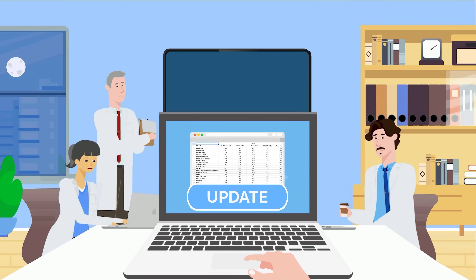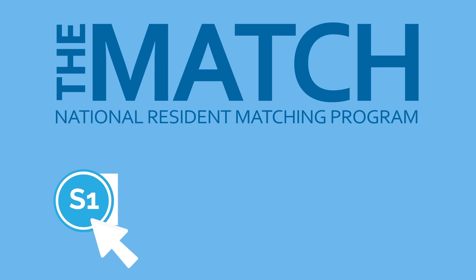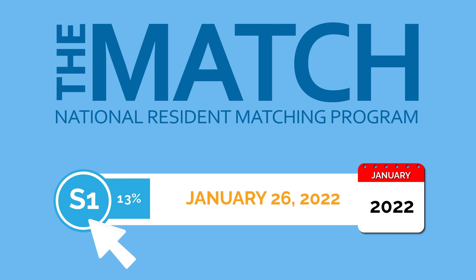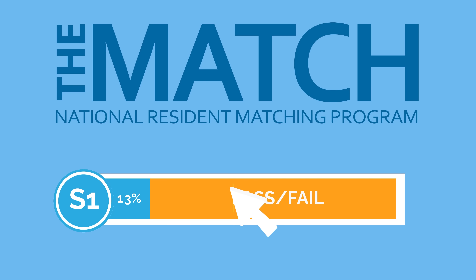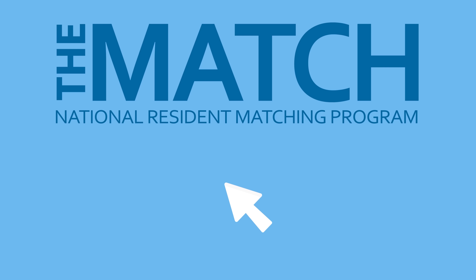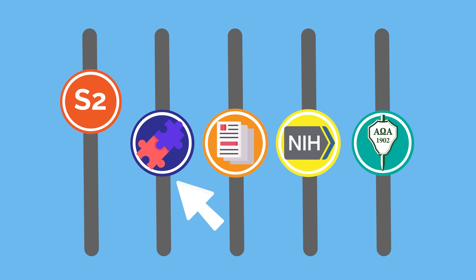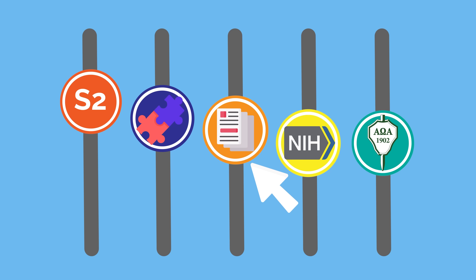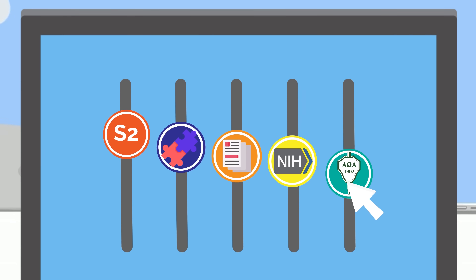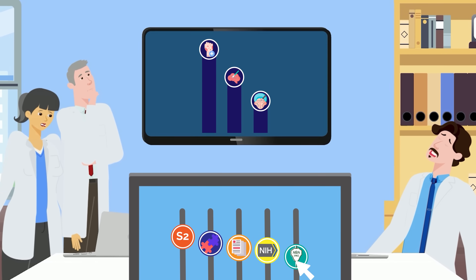Since the release of our most competitive specialties video, we had to make a few updates. Though the NRMP included USMLE step 1 scores in their data, this was only for the 13.3% of applicants who had taken step 1 prior to January 26, 2022. For the vast majority of residency applicants, their step 1 score was already pass-fail, and therefore no numeric score was available to programs. For this reason, we removed step 1 entirely and increased the weight of step 2 scores, which residency programs now place much more importance on. To offset the removal of step 1, other factors such as match rate and publication items were also adjusted to better reflect the current landscape.